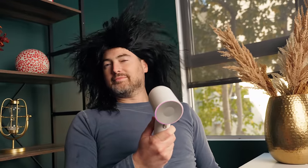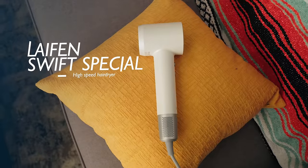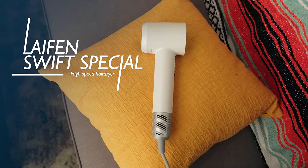I've been doing this for a long time. There's one question that I get more than anything. It's not, 'John, what phone should I get?' or 'John, can you help me pick a computer?' or 'John, why is my coffee maker not working?' It's always, every time, 'John, what do you do with your long flowing locks?' Well, I have an answer. Meet the Leifen Swift Special, and it is a hair dryer.